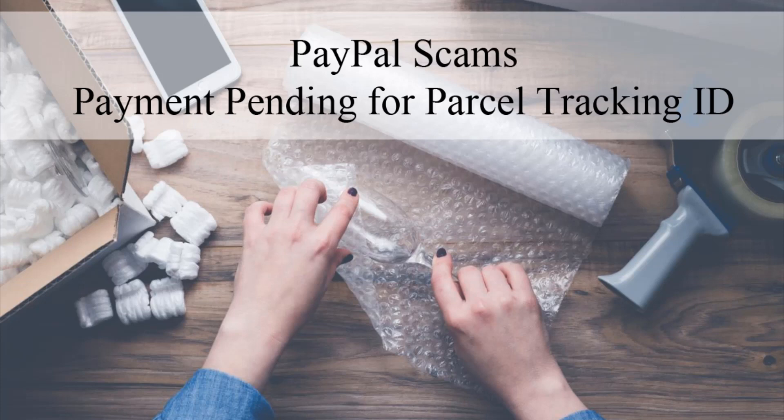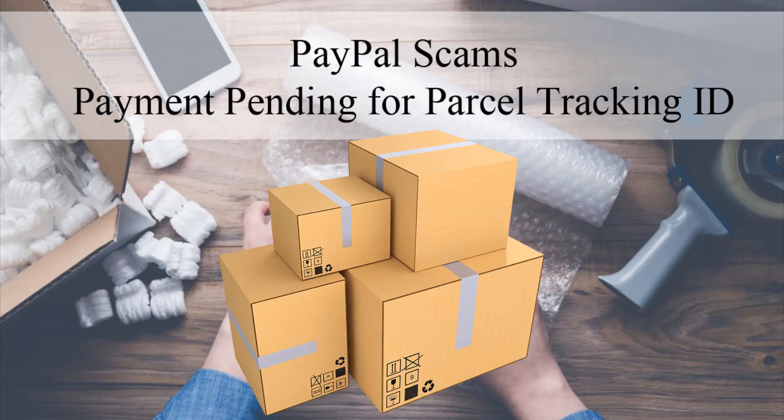You might be wondering how PayPal users get caught up in these scams, but the truth is that these days frauds are becoming clever in the way they try to financially gain from merchants. Even so, the main scam we will discuss in this video does not aim to gain a monetary value, but wishes to gain a product or service without making a payment.